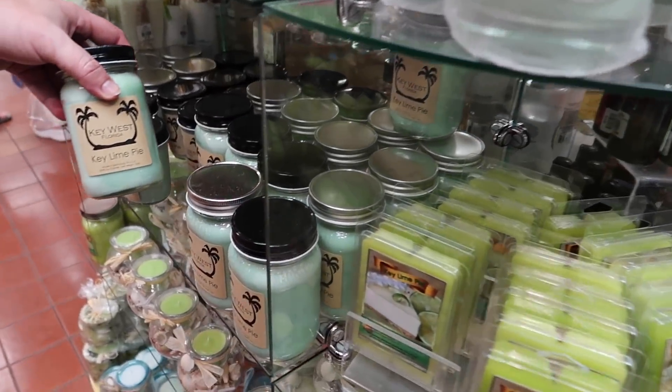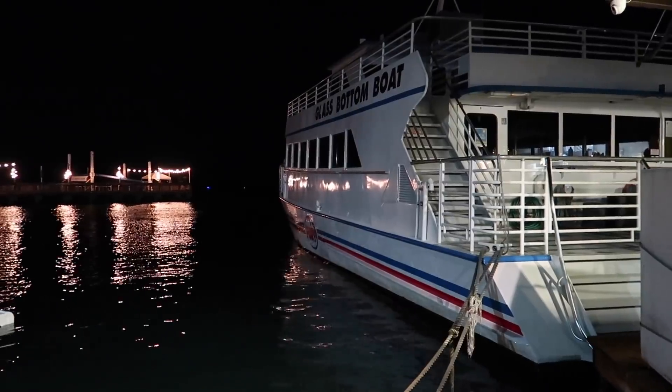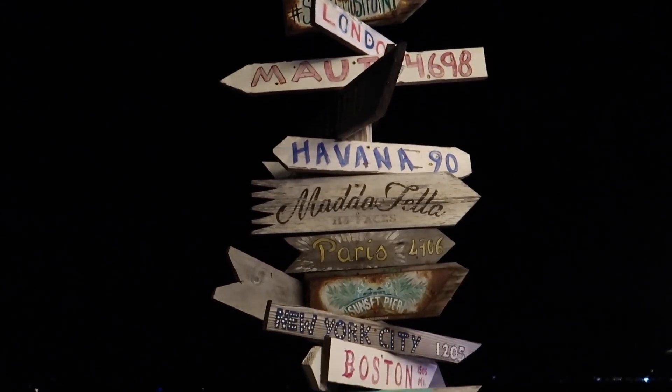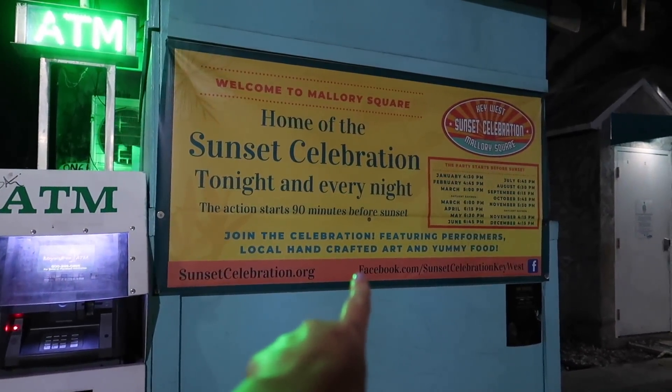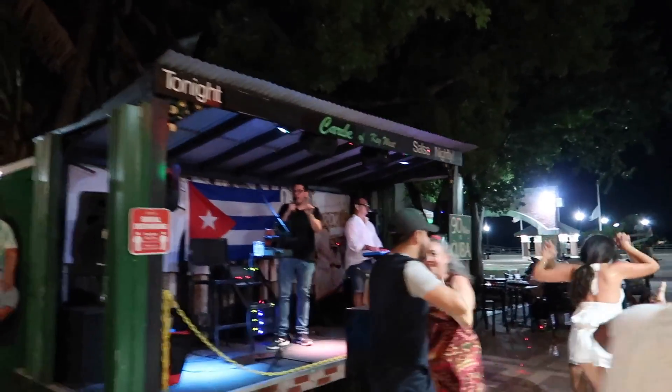We just popped into a gift shop and we're sniffing key lime pie candles — they smell so good, though they're made in Gatlinburg. Now we're just going to have a tiny little after-dinner stroll before heading back to the hotel. It's so beautiful out tonight. That's it for tonight — we are actually going to head back to the hotel, get a good night's sleep, and tomorrow we're going to have a full day in Key West with lots of fun stuff, but that is going to be a separate video.